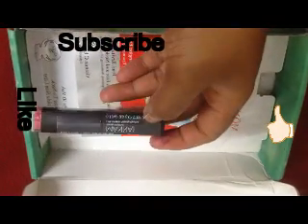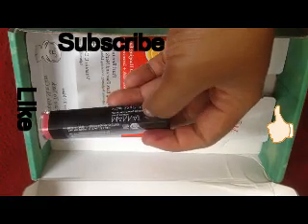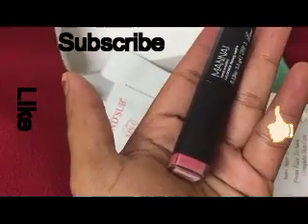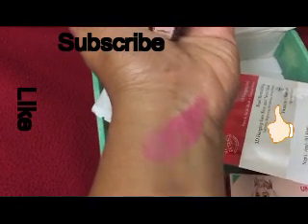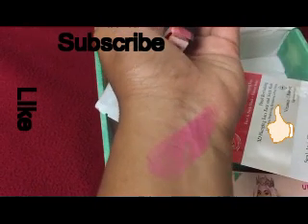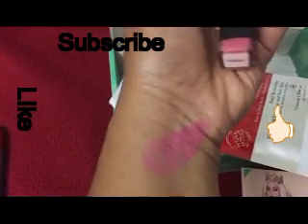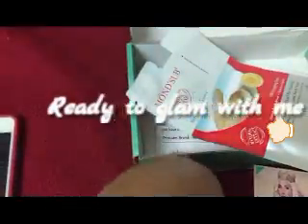Coming to the third product, this is Mana Khadar lipstick — an organic, paraben-free lipstick. Here is a swatch: it has a creamy consistency. This will be very light on dusky skin tones, so I'll pass this on to one of my followers.